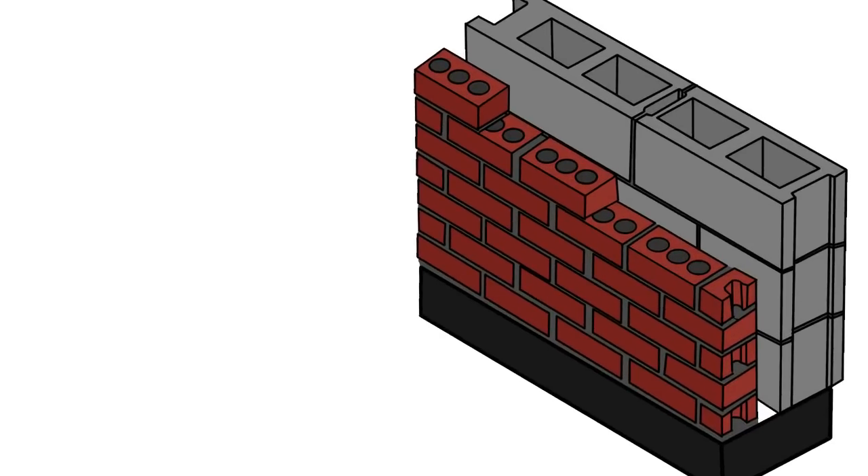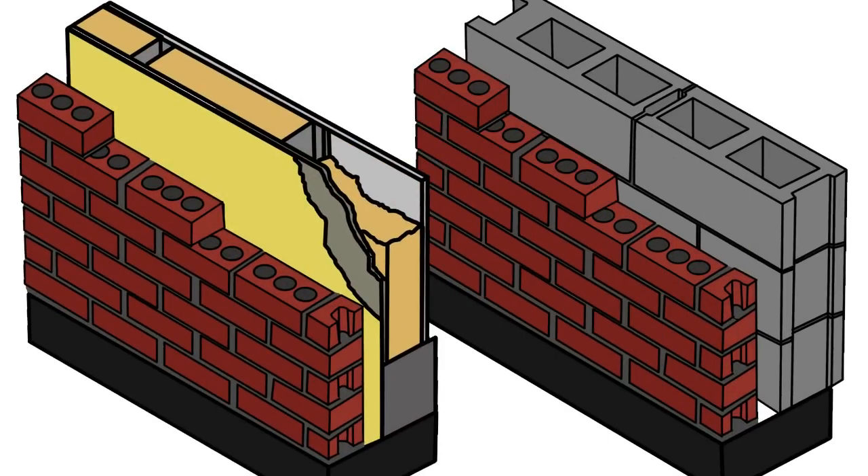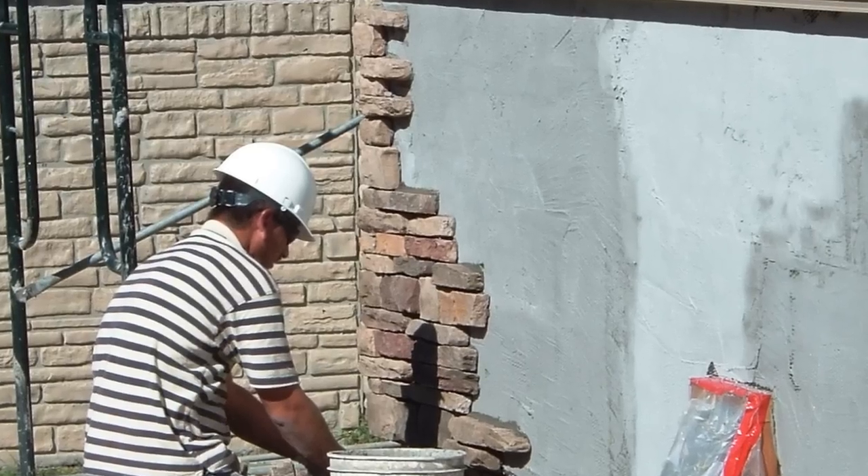Brick over block has given way to brick over steel studs and sheathing. Full bed depth stonework has given way to thin stone veneers.